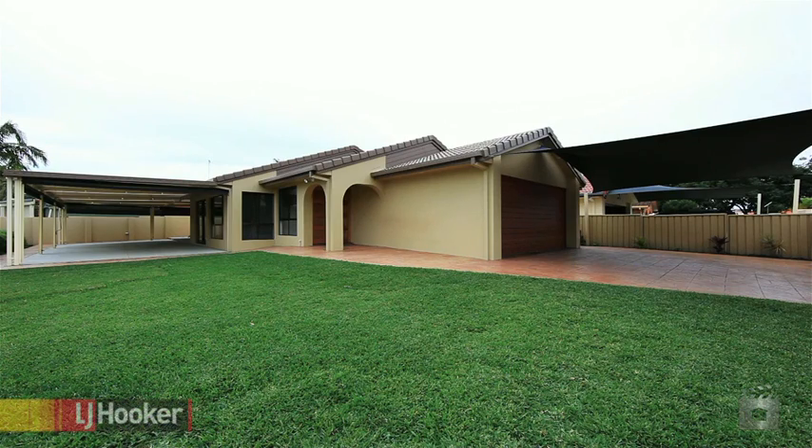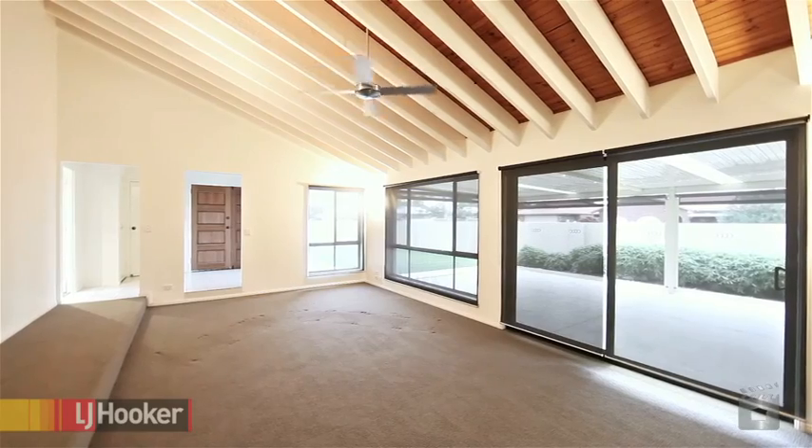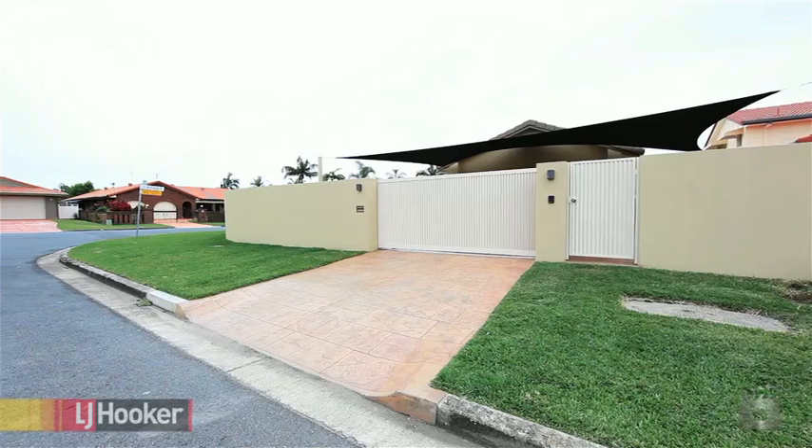No ifs, buts or maybes, this property must be sold. In a predominantly corner position, 10 Magellan Drive is set amongst waterfront properties in a quiet, sought-after neighbourhood.